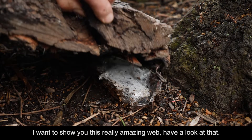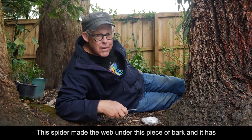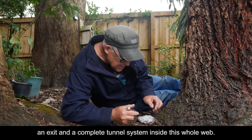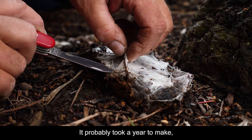I want to show you this really amazing web. Have a look at that. This spider made the web under this piece of bark and it has an exit and a complete tunnel system inside this whole web. It probably took a year to make.